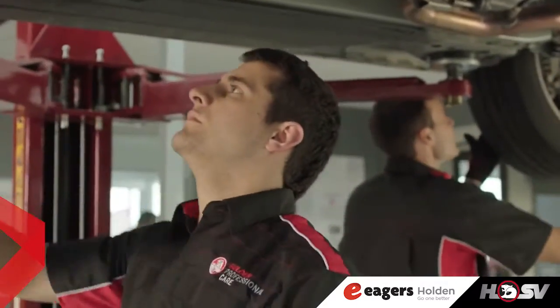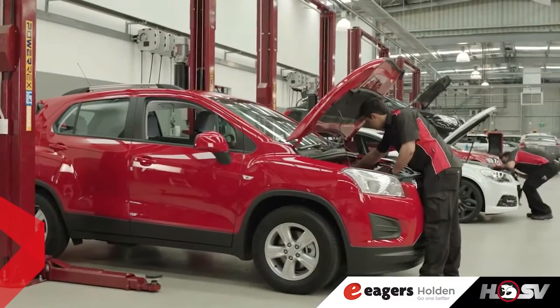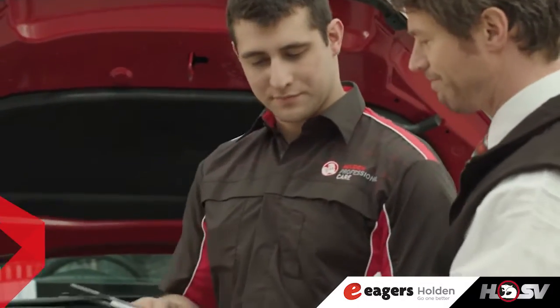Holden Genuine parts are designed and engineered to strict standards specifically for your vehicle. This helps keep your Holden in great condition as well as maximizing the safety of you and your family.